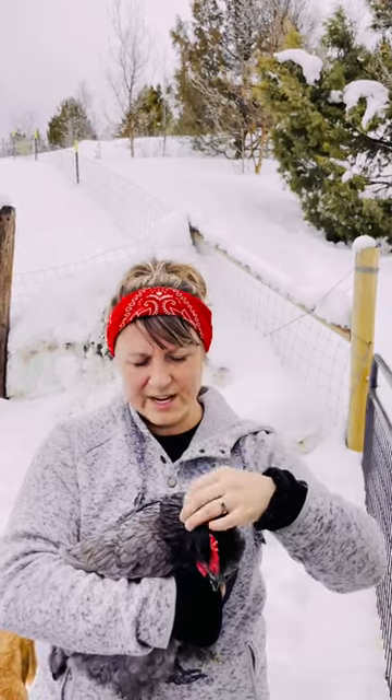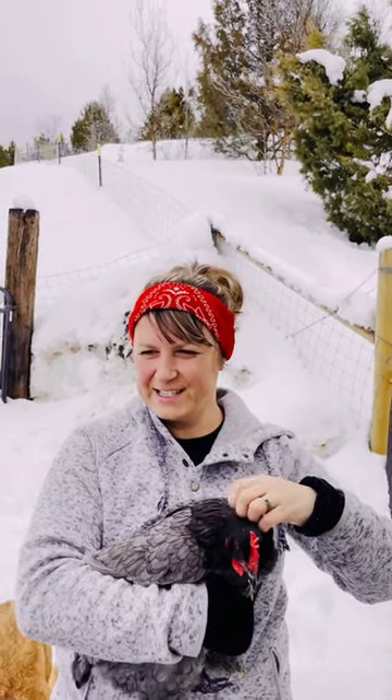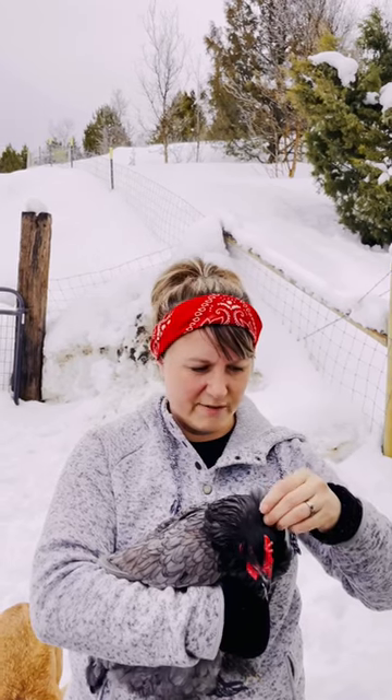We're going to be doing some farm chores and Mark is trying to find his bucket. He thinks it got buried in the snow, so he's looking for it and trying to unbury it with multiple tractors.